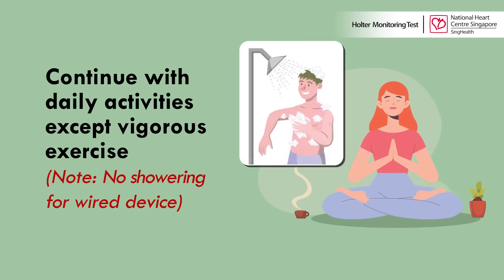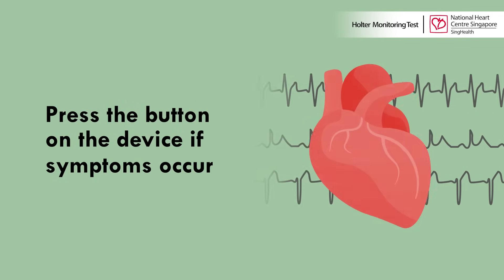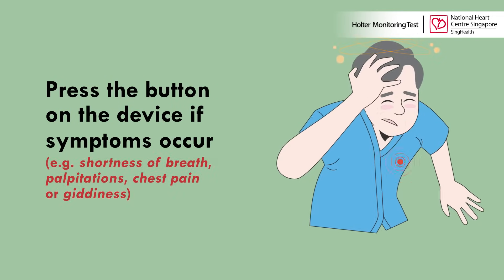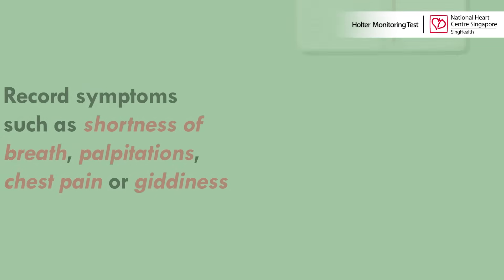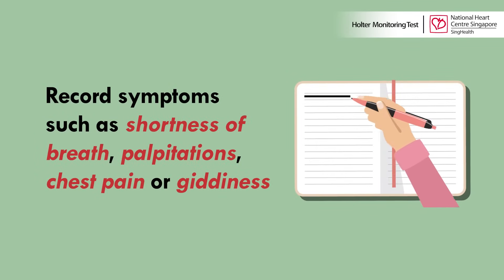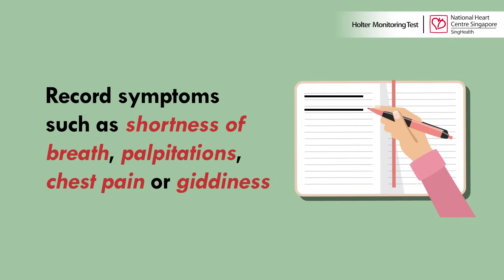If you are wearing the wired device, please note not to shower with it. During the monitoring period, if symptoms such as shortness of breath, palpitations, chest pain, or giddiness occur, press the button indicated on the device. You will also be given a diary to record the symptoms. This will allow the care team to match the symptoms noted in the diary with the ECG readings.